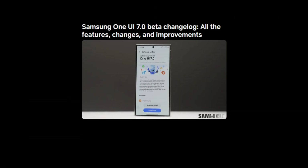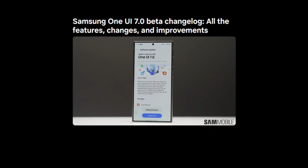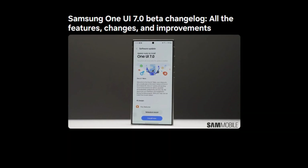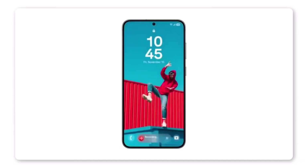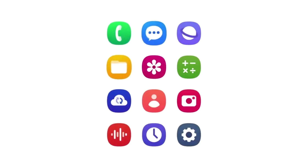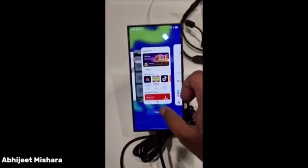This beta program kicks off with the Galaxy S24 series and is set to expand to other devices soon. Although some features in the initial release are not yet functional, subsequent beta updates and the stable release next year promise to unlock the full potential of this update. Let's dive into the changelog and explore all the features, changes, and improvements coming with One UI 7.0.